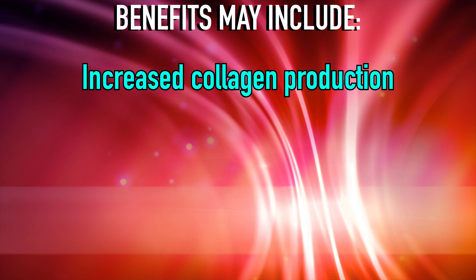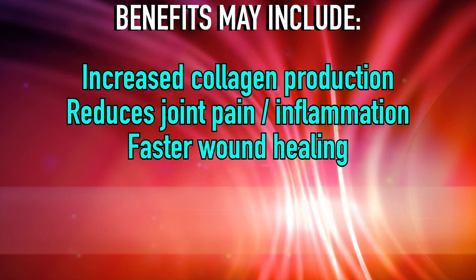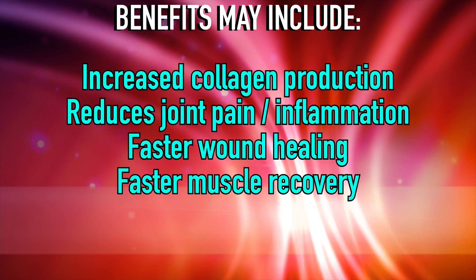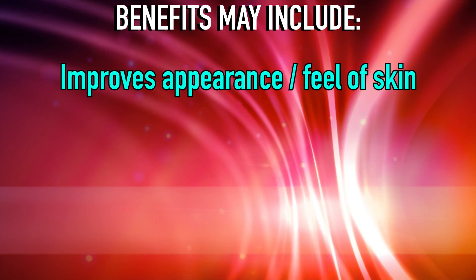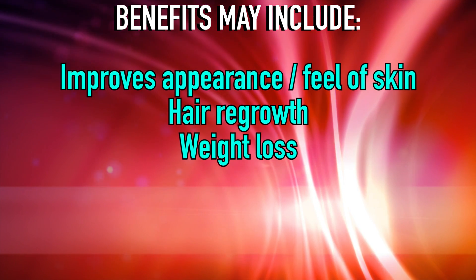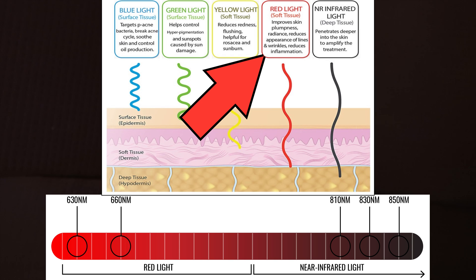Just in case you haven't seen another video on what red light therapy can do for you, some of the reported benefits are increased collagen production, reduces joint pain and inflammation, faster wound healing, faster muscle recovery, improved sleep quality, better physical performance, improves the appearance and feel of skin, helps hair regrowth, helps weight loss, and even gets rid of excess cellulite.